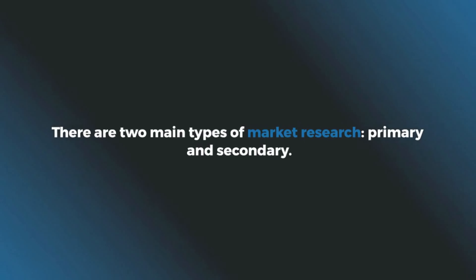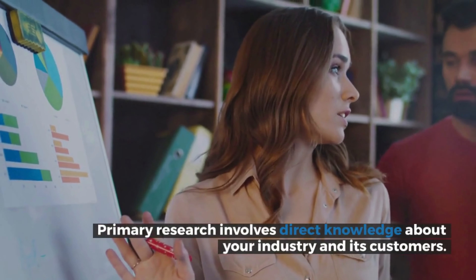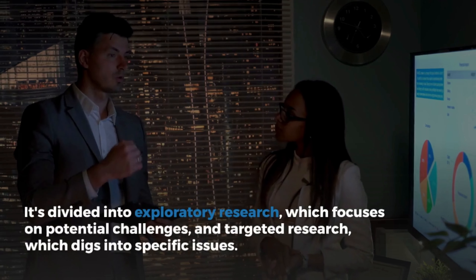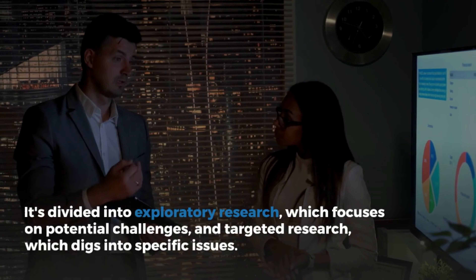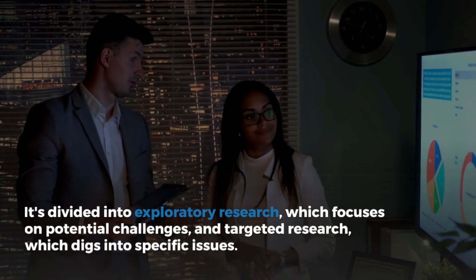There are two main types of market research: primary and secondary. Primary research involves direct knowledge about your industry and its customers. It's divided into exploratory research, which focuses on potential challenges, and targeted research, which digs into specific issues.